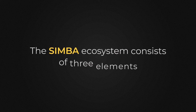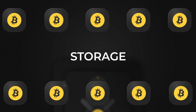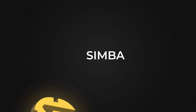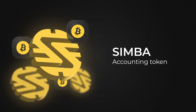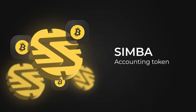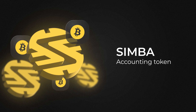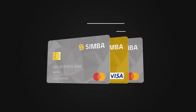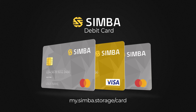The Simba ecosystem consists of three elements: Storage, a cold storage for Bitcoin with the ability to purchase Bitcoin without additional interfaces; Simba, an accounting token that guarantees SST's placement of Bitcoin in the vault and is used as a safer option for the transfer of Bitcoins. It will even be used for payments since we are launching the Simba card, which you may already pre-order on our website.